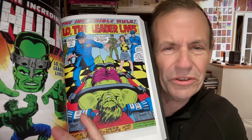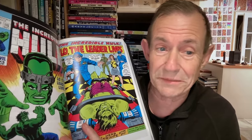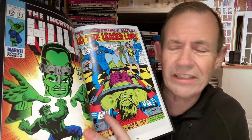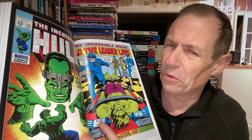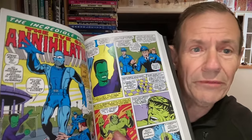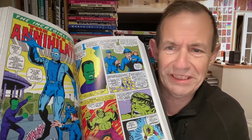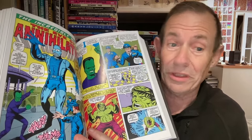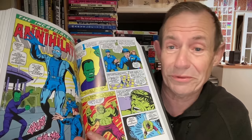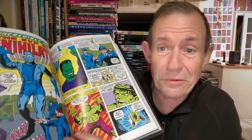You've got the Mandarin back as well, and then the Leader. 'Lo, the Leader Lives' — I always enjoyed these ones, though I think sometimes they overuse some of these characters. I always felt the Leader could have done with a bit more — one of those characters with more potential than he was used for. 'The Eve of Annihilation' — I always felt, why didn't he just build an army of all these things? Surely he could have built a few more. You always seem to lose them when they're defeated — why not just have another one, even more powerful?